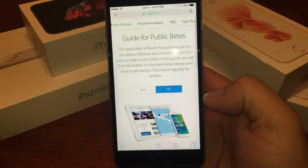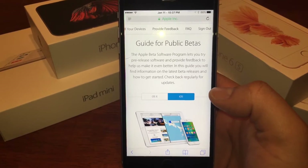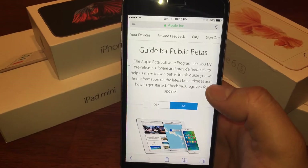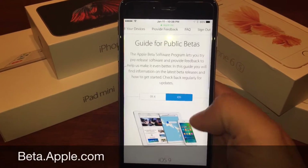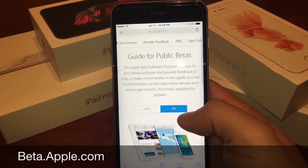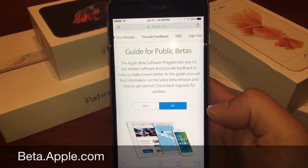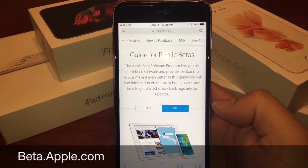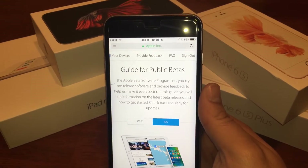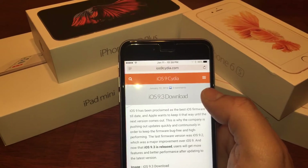Let's go into Safari. If you want to download the public beta, there should be one coming out for 9.3 beta 2 — just stay tuned. You can go to beta.apple.com to enroll your device and get public betas before anyone else. There isn't one for 9.3 beta 1 yet, so you'll need to manually go to a website and download it. I found it by Google searching and came across ios9city.com.